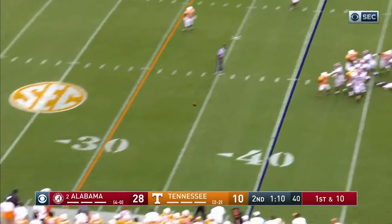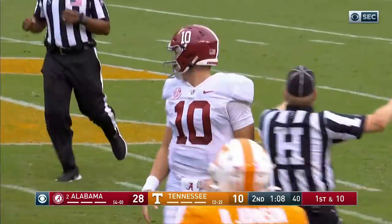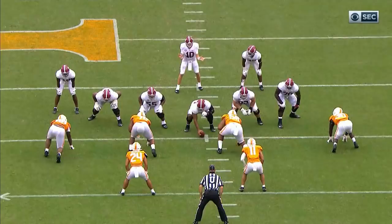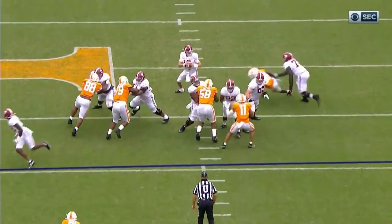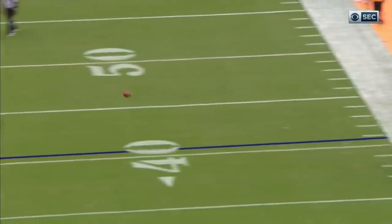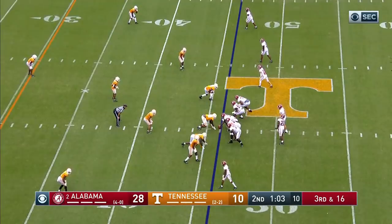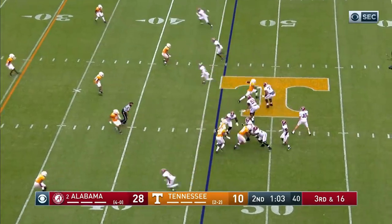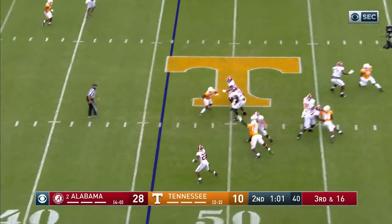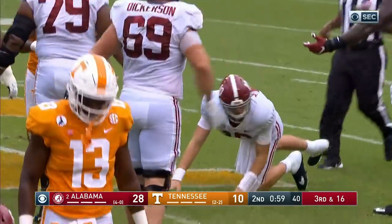Jones 16 out of 18 — going to get intentional grounding on this one though. Never got out of the tackle box and I didn't see a receiver out there. As soon as a guy's putting the pressure on him, coming from the right side, it was right around Leatherwood — he just gets rid of the ball. I think he's going to get called. Down at 16, does not look like they're bringing everybody — looks like a zone look. Jones overshoot Najee Harris. They do get the stop.